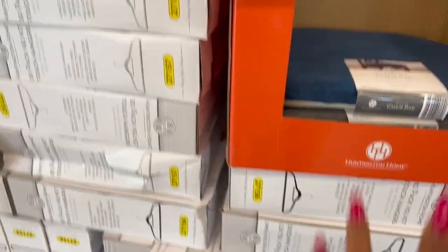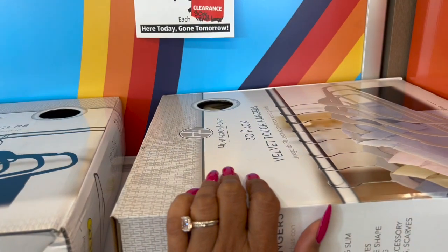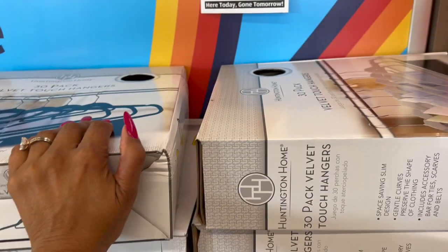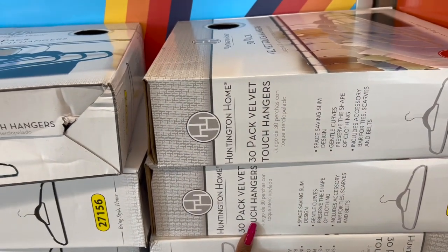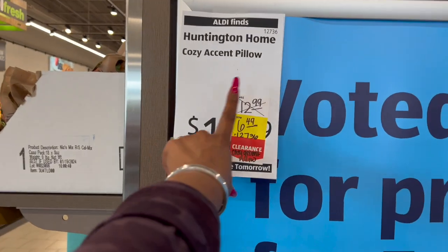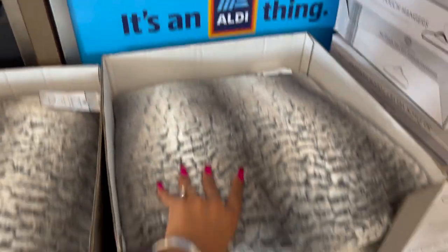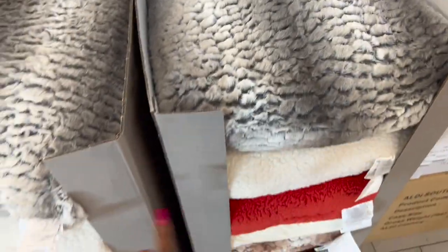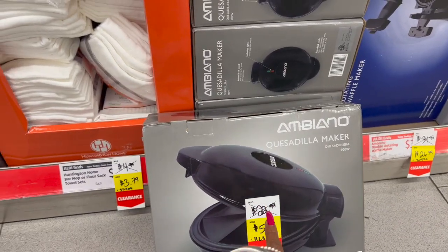They also marked down the 30-pack velvet touch hangers — these are $9.99 marked down to $4.99. The Huntington Home cozy accent panel was $12.99, marked down to $6.49. They're super soft, various colors to pick from for only $6.49 — this is a great deal; I'm definitely gonna grab one.